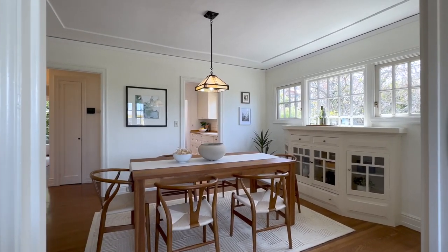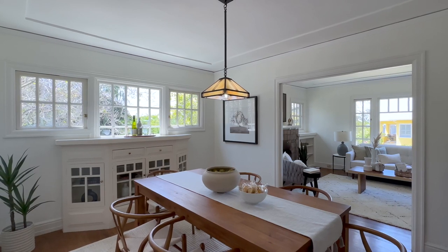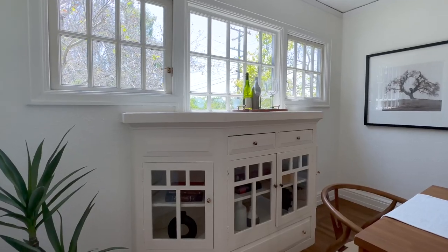Moving to the dining room, we only added a fresh coat of paint here. A craftsman-style light and painted built-ins show as they have for years.